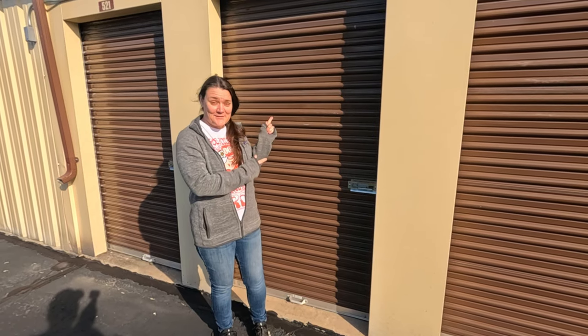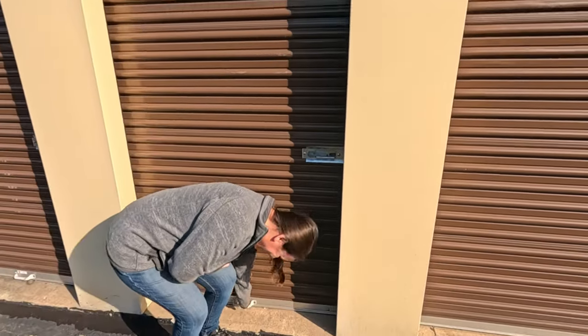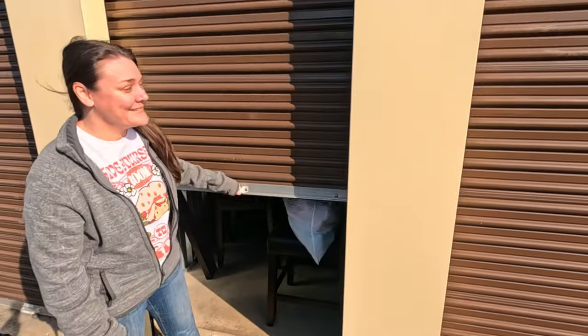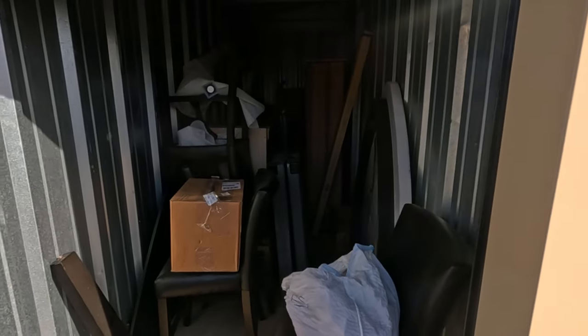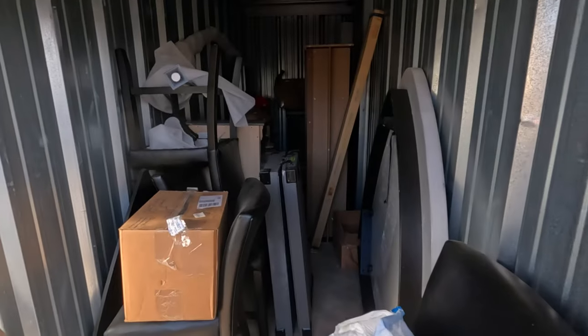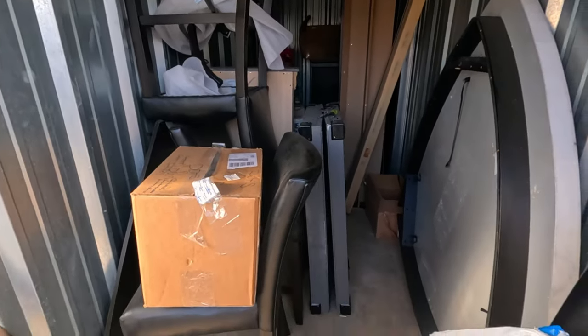Okay, we got another storage locker. It's Michigan weather - our last one it was nine degrees, and now today it's 60. So let's see what we got. We paid about $150 even for this one.